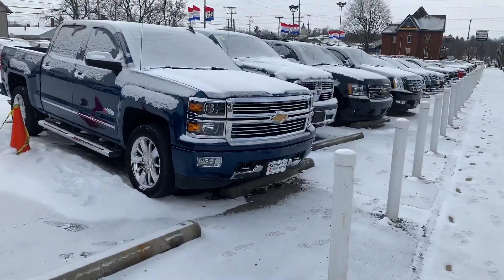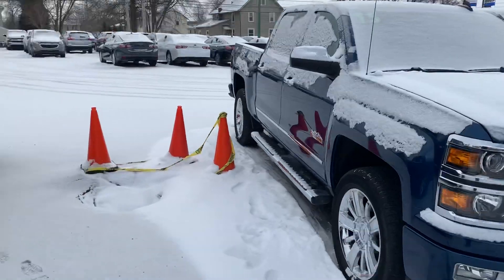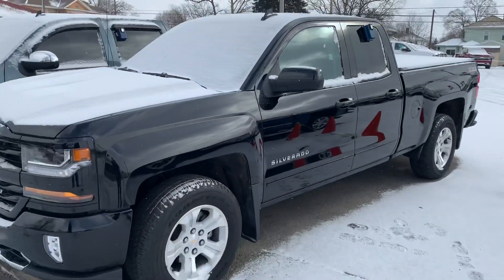So if you see anything here in the video you'd like some more information on, please do give me a call at 330-281-3756. Thanks.